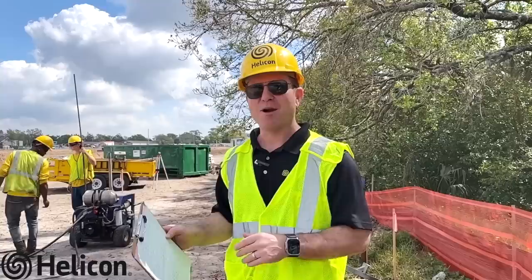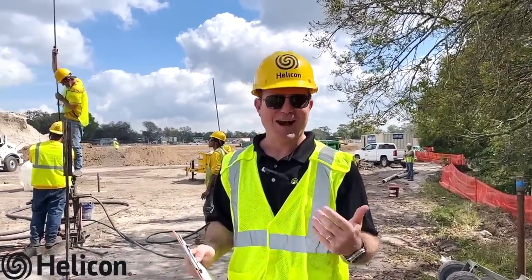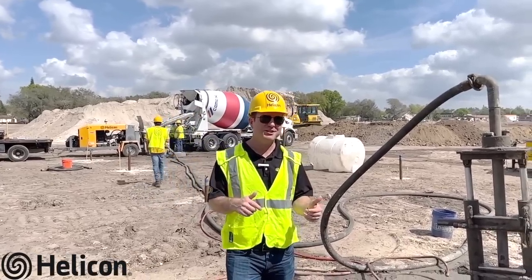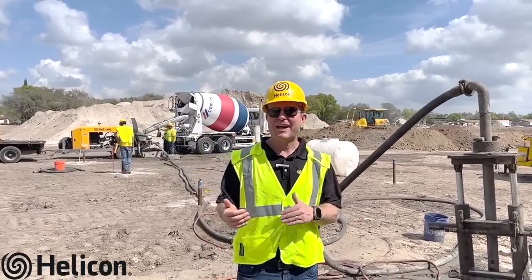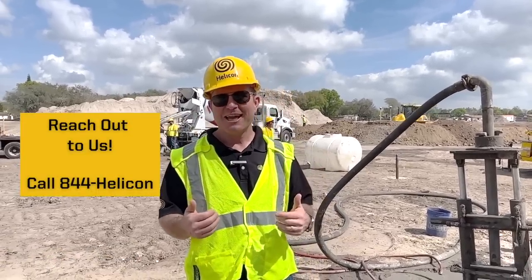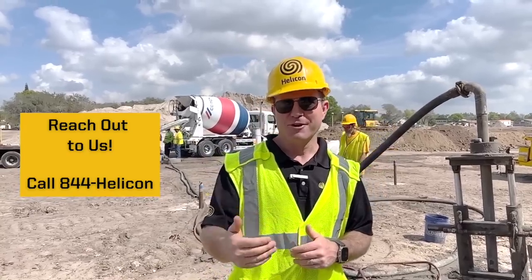Once we're done, the client is going to have a firm, solid foundation for their new apartment complex and buildings to rest upon, and they can have the peace of mind that they're not going to settle down the road. If you're a builder, GC, or developer that's found potential sinkhole conditions or loose sandy soils on your building site and you'd like to know the best value-engineered solution to stabilizing those soils, reach out to Helicon and let us be your trusted advisor so we can work together for the best option for your building site.